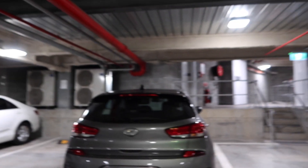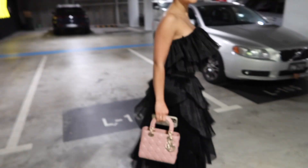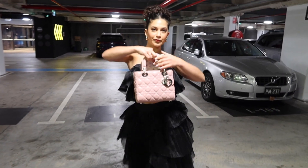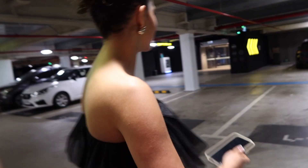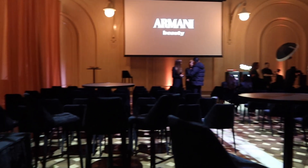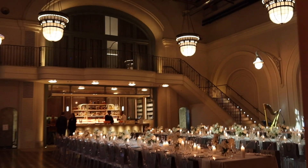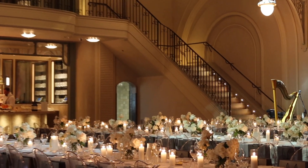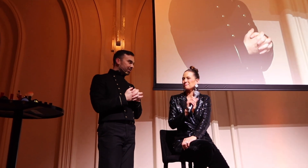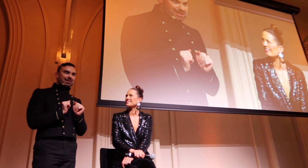Show them my outfit too — just everything. Oh my gosh, you look so cute! I can't believe it — wow.